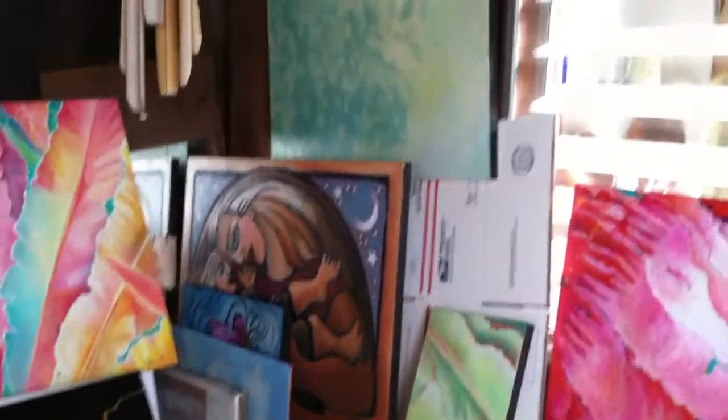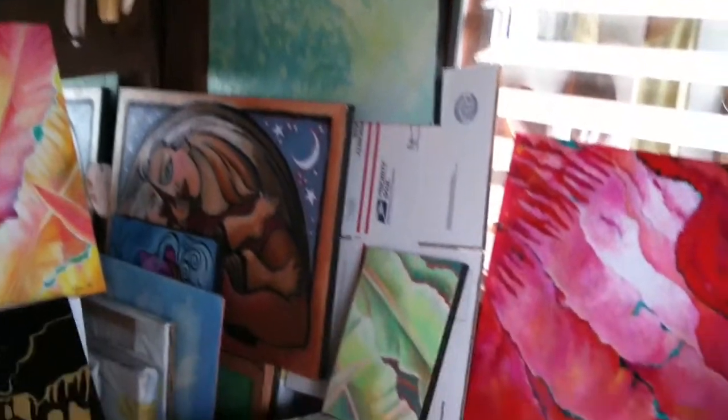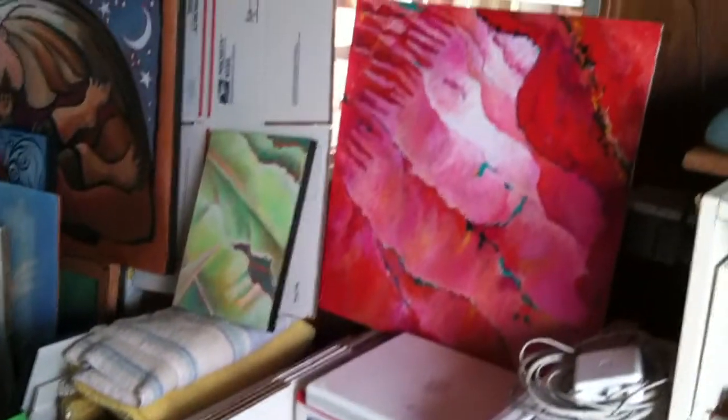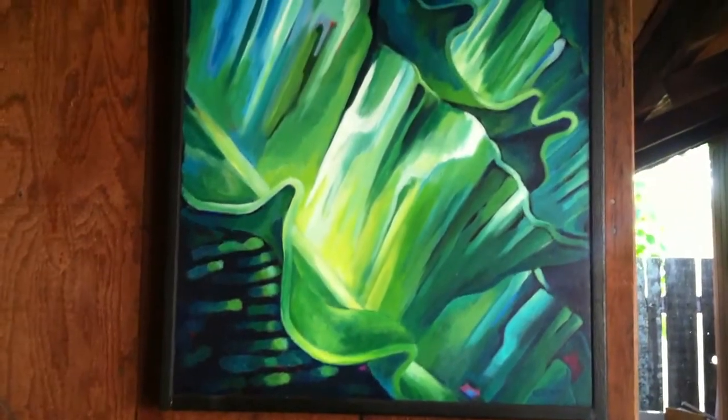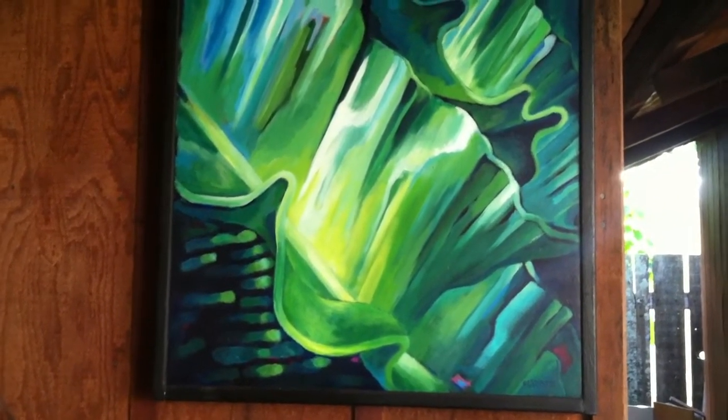We have piles and piles and piles of paintings. All those little boxes are full of paintings, just waiting for their forever homes. That was the first birdie painting — birdie, of course, meaning bird's nest fern.